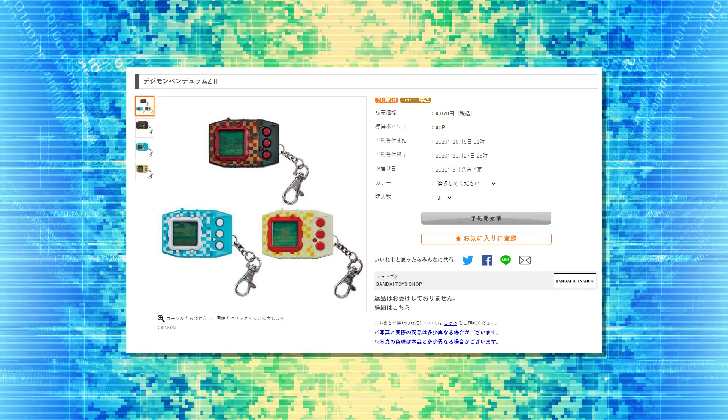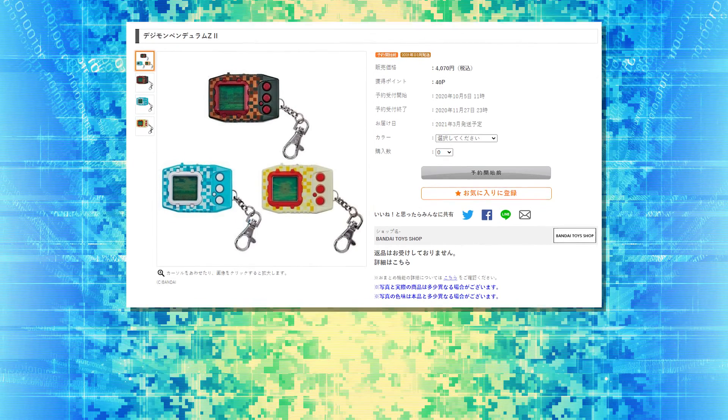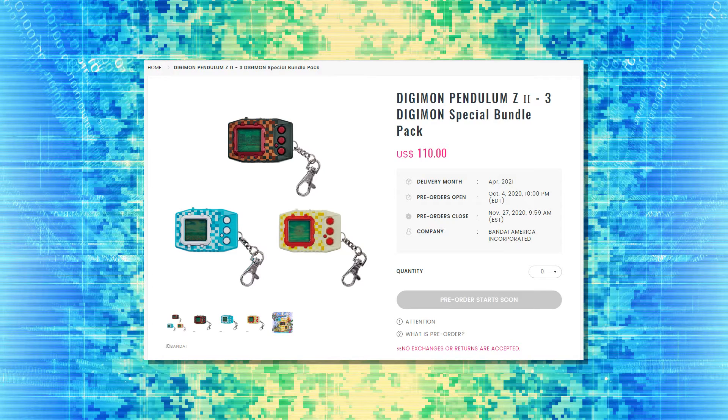As I'm recording this, it is currently the morning of October 5th in Japan, and as promised, we have received more information on the second wave of the Digimon Pendulum Z. There's quite a bit to go over, so we're going to jump right into this. The first piece of information I want to cover is where this is being released. We are able to buy this off Premium Bandai Japan as usual, but unlike the original wave, this is also available on Premium Bandai US.